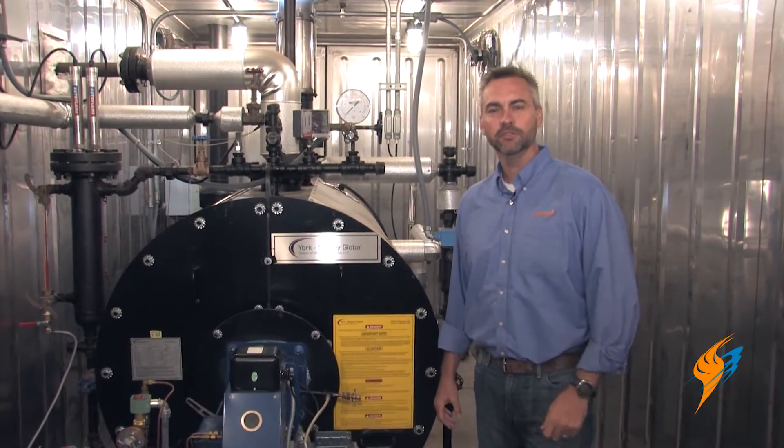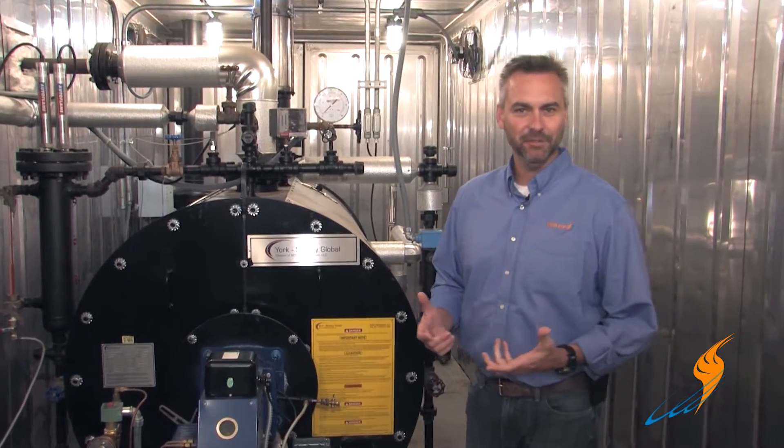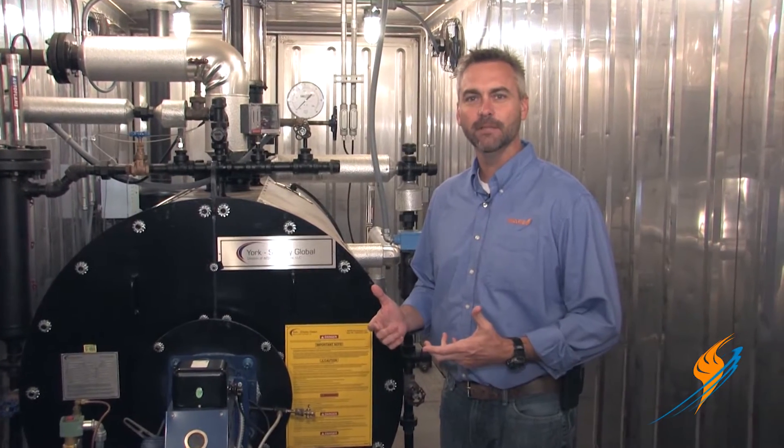Welcome to the Boiling Point. You've installed that boiler and for the last two years it's been running fine. But did you neglect this one thing? It may save your boiler and may even save your life.